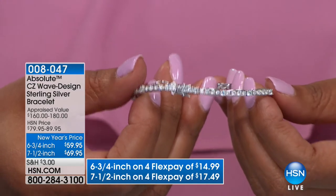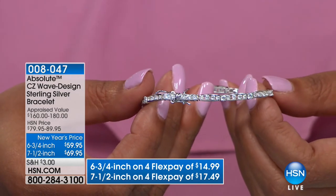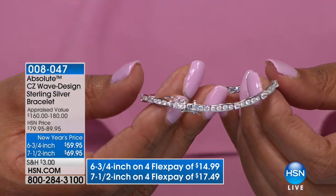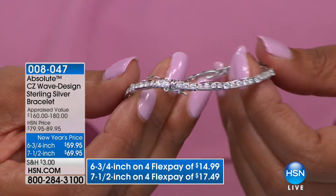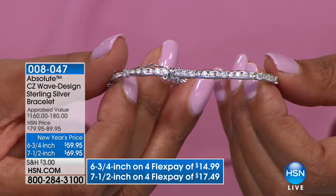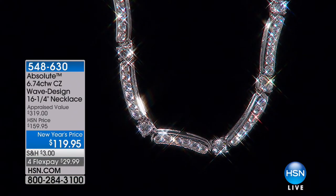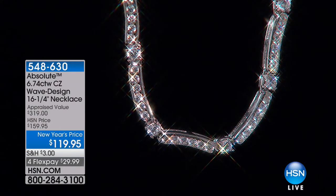Coming up next: a brand new wave design bracelet and necklace suite — modern, gorgeous, and available as a set. It appraises at $160 to $180, offered at $79.95 or $89.95 depending on size. You should get both as a suite.